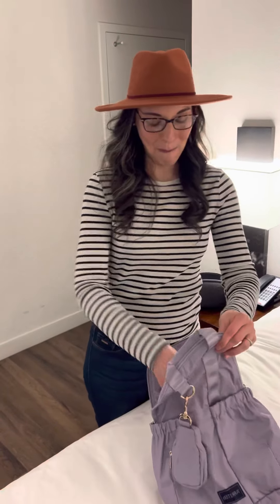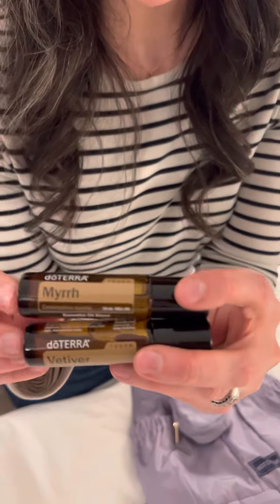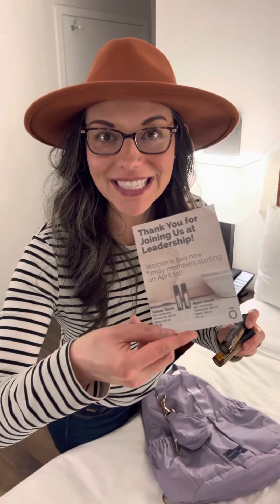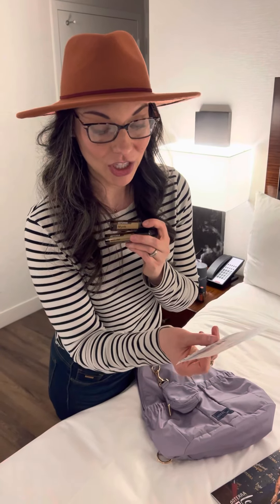Guess what they gave us? They're here! Here's our Myrrh Touch and here's our Vetiver Touch. April 1st — these are going to be dropping, so stay tuned for that. Super pumped — these are coming to our oils family. Vetiver Touch is $37 and Myrrh Touch is $40, pre-diluted. Beautiful.